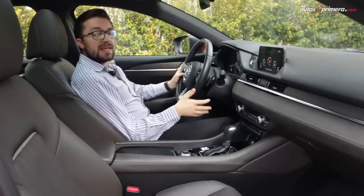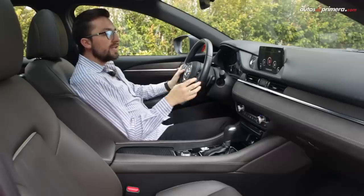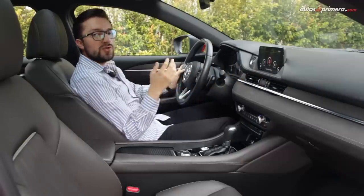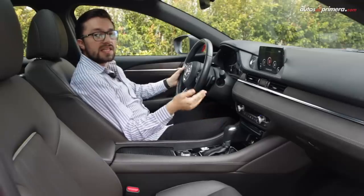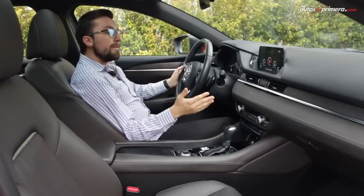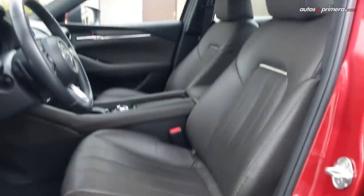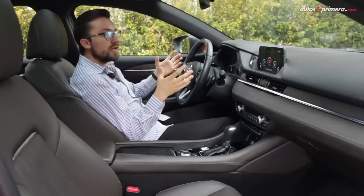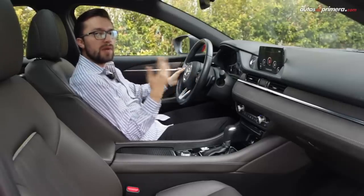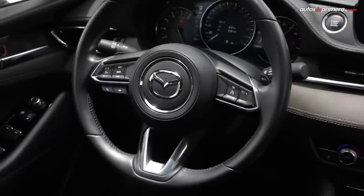Si la cabina del Mazda 6 ya se destacaba por la calidad de sus acabados, esta versión Grand Touring Signature va un paso más allá al incorporar mayor cantidad de plásticos y superficies blandas. Quizá las piezas en negro piano se podían sustituir por otro material que no se raye o se ensucie con tanta facilidad, pero nos gustaron los apliques en negro Zen y en gamuza que encontramos en el tablero y las puertas, que se complementan con tapizados de color marrón en cuero napa, que le dan un aroma muy particular a la cabina. Es evidente que la marca se esforzó mucho en lograr unos acabados al nivel de un vehículo premium, y eso se nota en detalles como el suave recubrimiento del techo e incluso la solidez de todos los mandos.